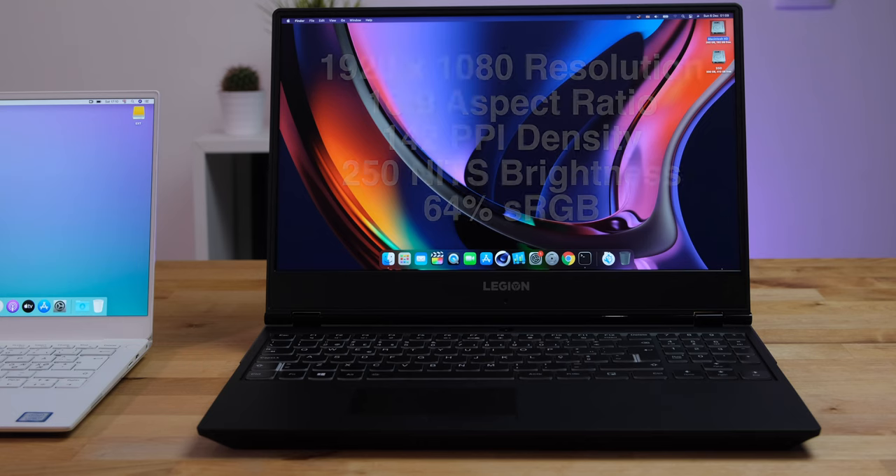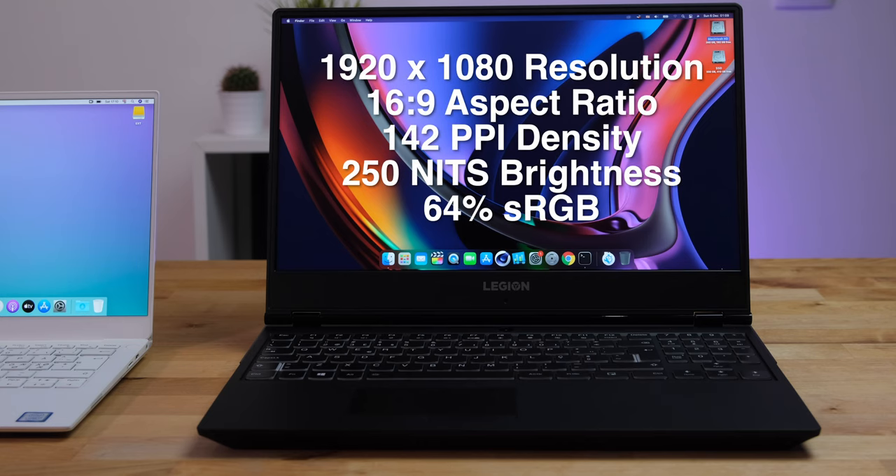The Lenovo Legion Wi-Fi 30 has the lowest resolution screen of the three. It's only 1080p and measures 15.6 inches on the diagonal, giving a pixel density of just 142 pixels per inch. It's also the dimmest at just 250 nits brightness, and covers only 64% of the sRGB color gamut. So it's not ideal for video or photo editing, but then this is a gaming laptop at heart.